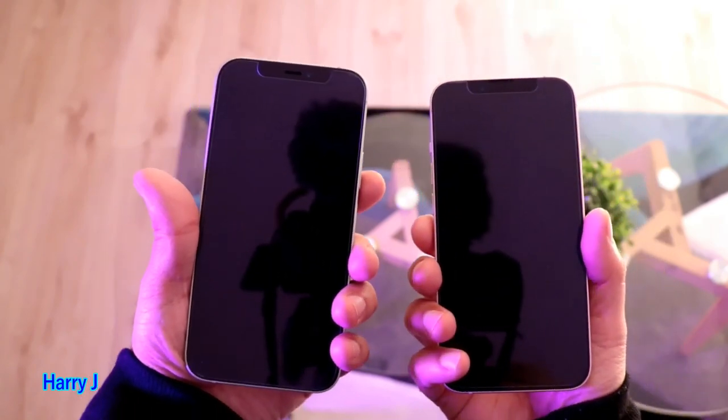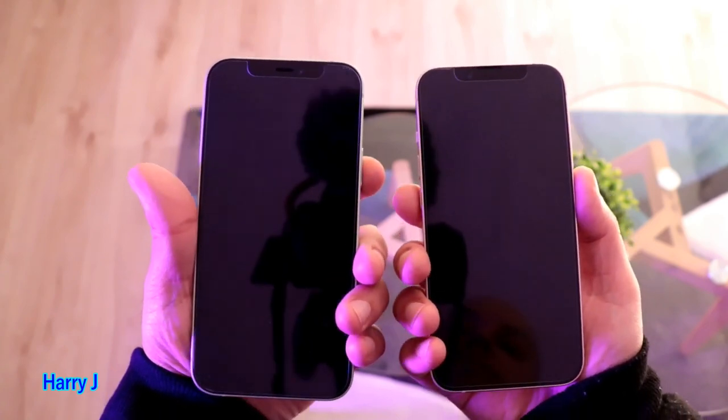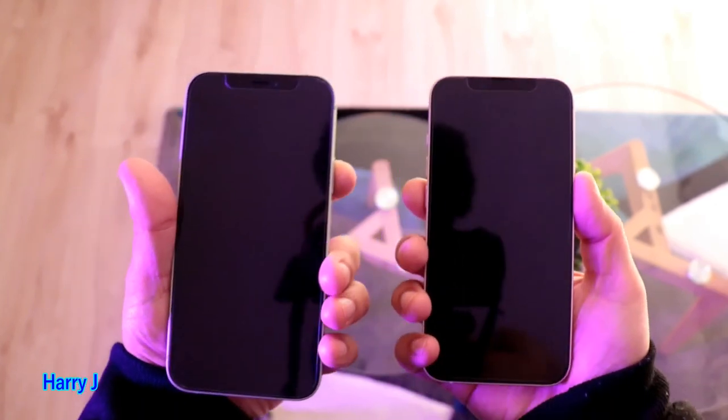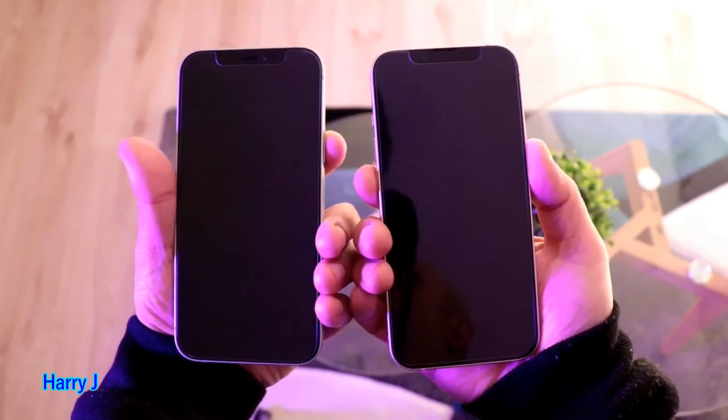They have a similar type of application inside — not a very highly loaded phone, neither of them. Here is the power button of both of them. For iPhone 12, here it is, and here is iPhone 13. Let's see which one can boot faster than the other.